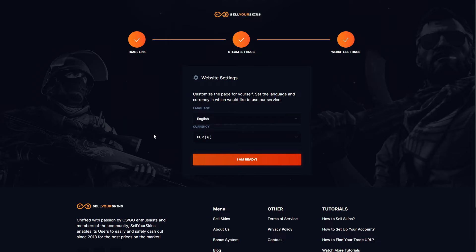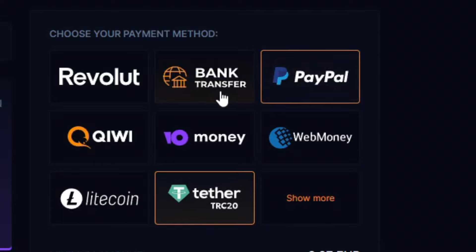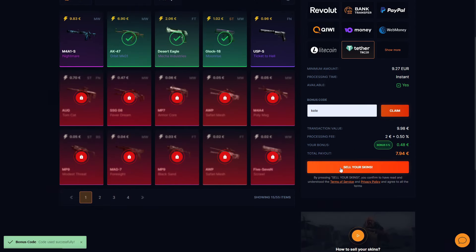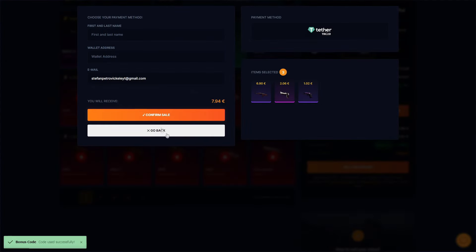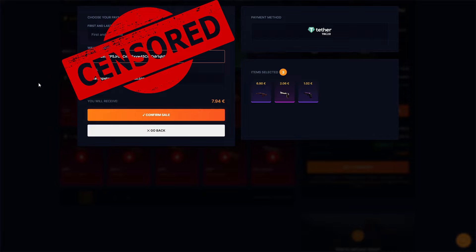We are ready to sell our skins. For the purpose of the video, to show that everything is legit, I will sell my own skins. I selected my payment method — I prefer crypto, but you can use PayPal, bank transfer, etc. Use my promo code 'kele'. Click 'Sell Your Skins', then I will enter my crypto wallet address — I'll hide it for safety — and confirm the sale.